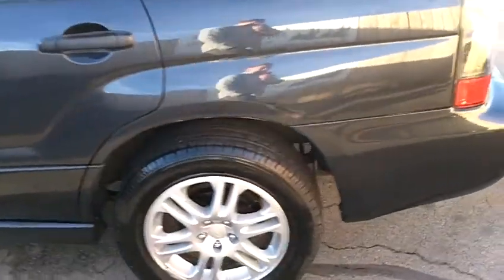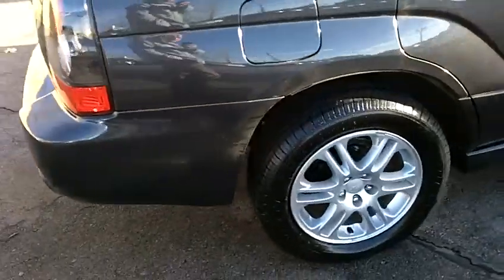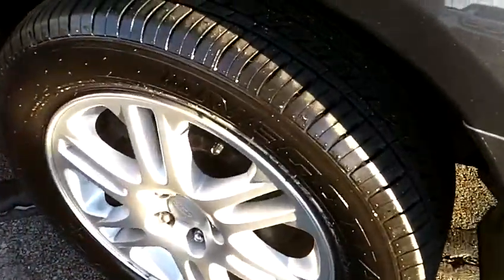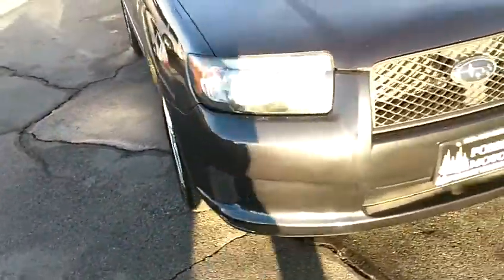The car looks very, very nice. There's no scratches or gouges or dents or anything like that that kind of jump out at you. The car is very clean cosmetically. This car does have alloy wheels and it has brand new tires — the tires were just recently put on. Excellent tires; not going to have to replace those for quite a while.